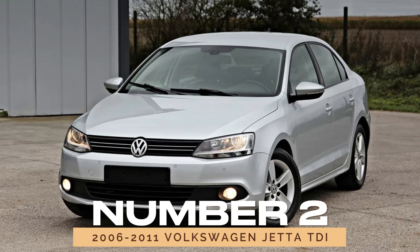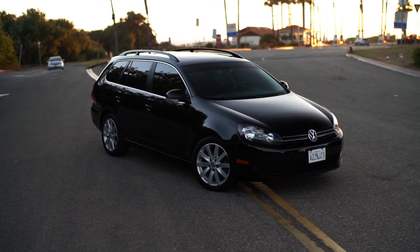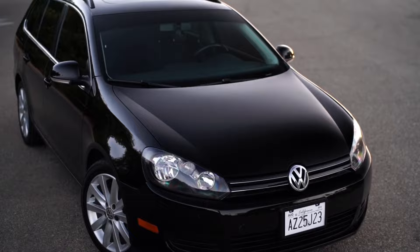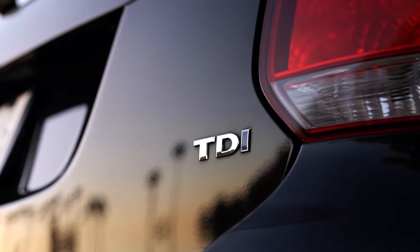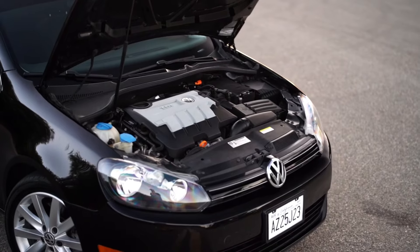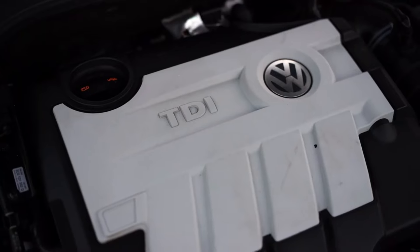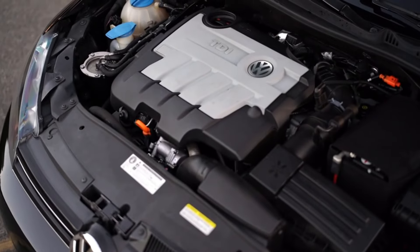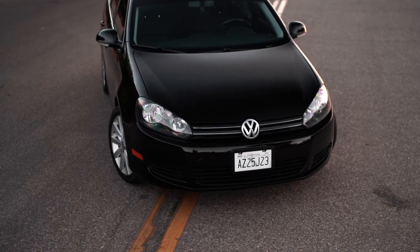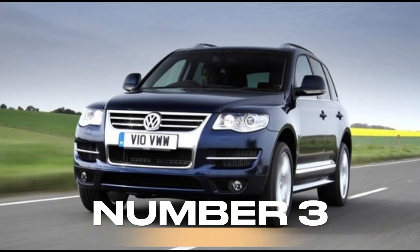Number 2: 2006-2011 Volkswagen Jetta TDI. Similarly, the 2006-2011 Volkswagen Jetta TDI falls into the not-to-buy category. The stringent emission controls on these diesel models result in a host of potential issues and expensive repairs. The costs associated with maintaining these systems can quickly erode any savings from the fuel economy.